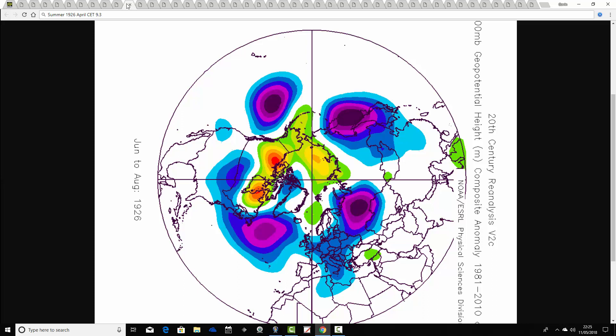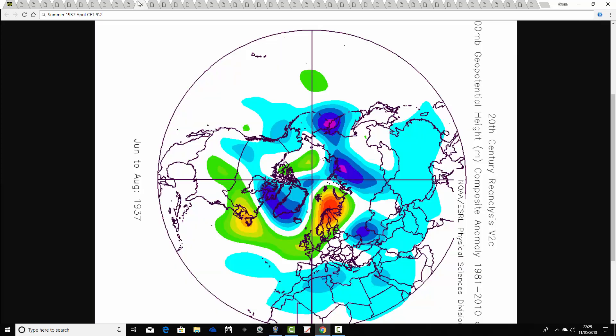1926 comes up next — the summer of 1926 following an April CET of 9.3. This one looks a rather unsettled summer in 1926, with the jet stream coming through like that. It probably had some more settled conditions within it but I think overall quite an unsettled summer.